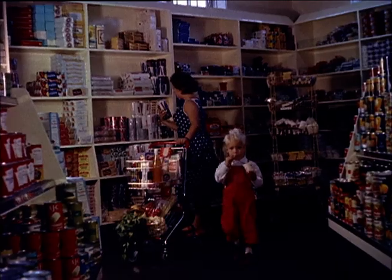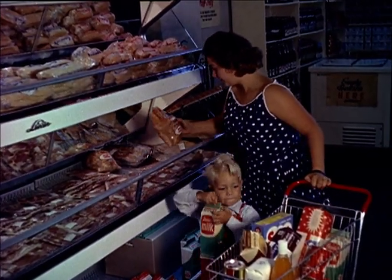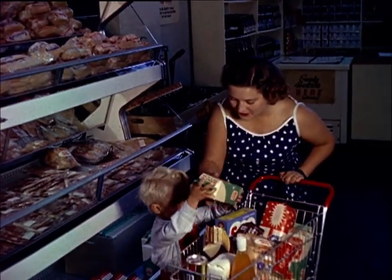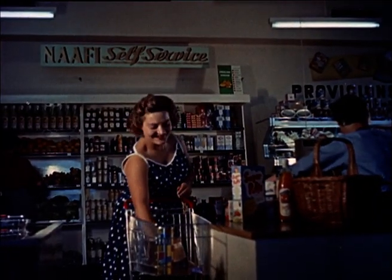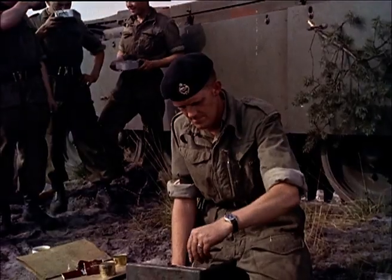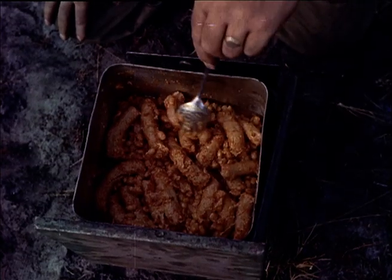The youngest Amos, Pete, is safe from school for a couple of years yet. He helps his mother do the shopping in the NAAFI store. You can buy almost anything here, from a cuckoo clock to a bicycle. When I was in the army, the NAAFI shop was never like this. Sausages and beans — lovely grub.